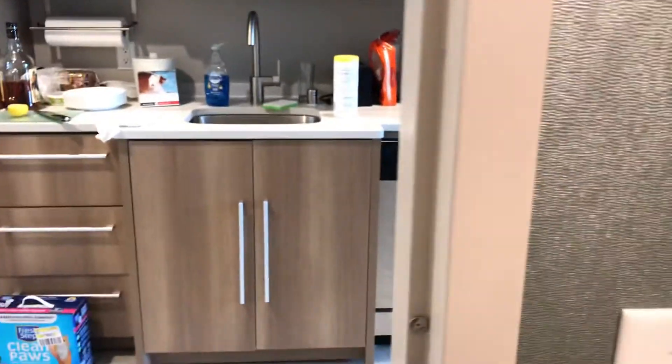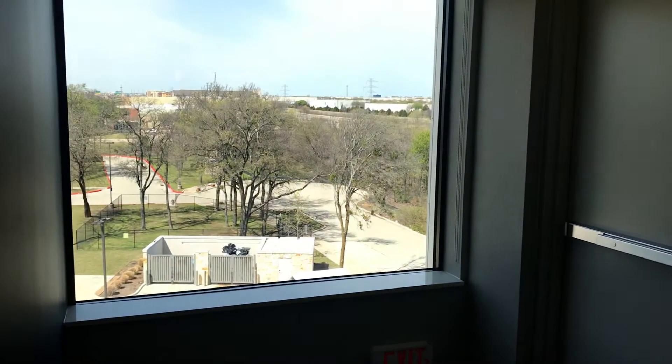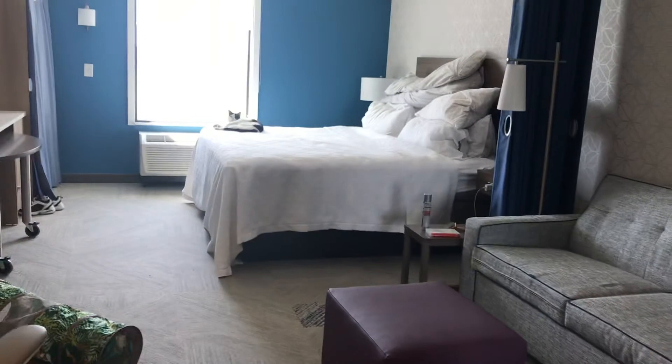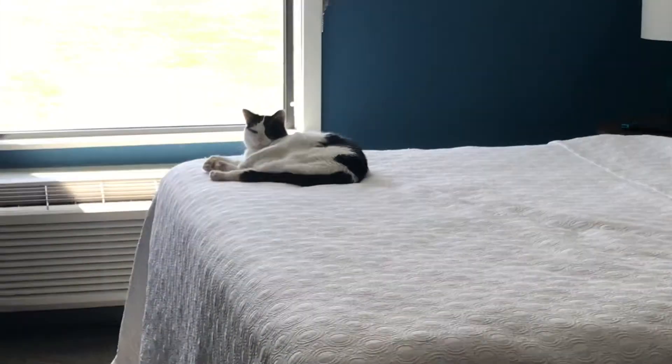Okay, so there you have it. And you go outside, just the hallway — we're at the very end again for some reason. All right, well, this is Neely signing off. Bye bye! Meow.